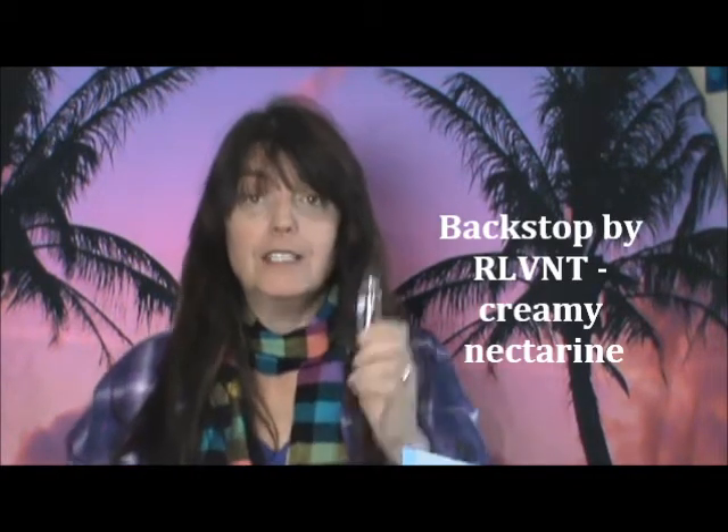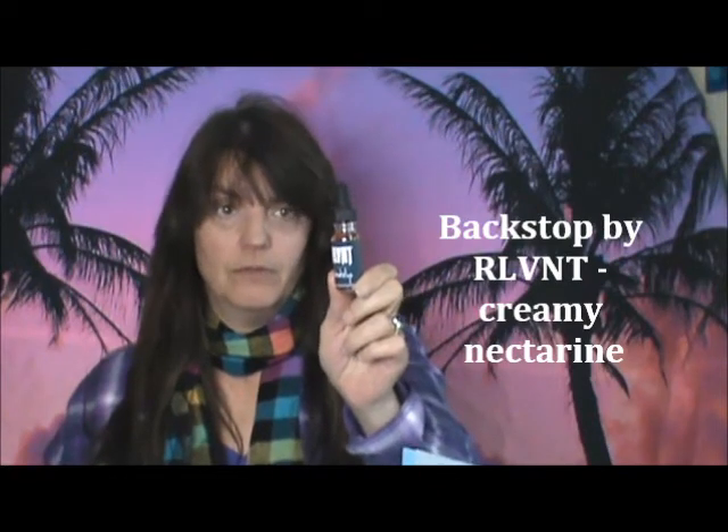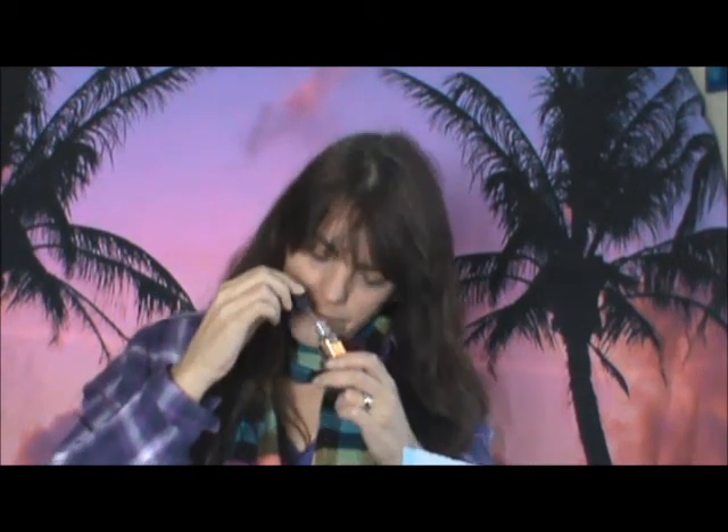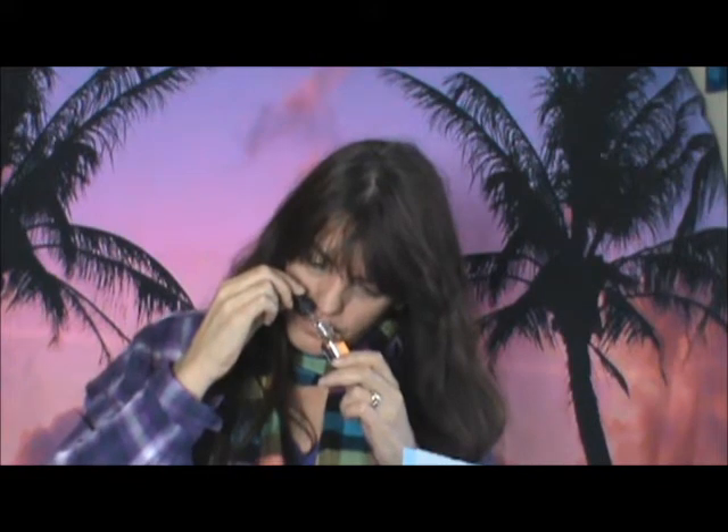This one is called Relevant — spelled R-L-V-N-T — and it's by Backstop, or it's Backstop and it's by Relevant. I have no idea which is which; I'll find out later. I've never heard of this one. It's like a fruity, sweet vape — it almost has a peach kind of note, like peach cobbler or something. That smells good. I'll research it and list it in the description below.